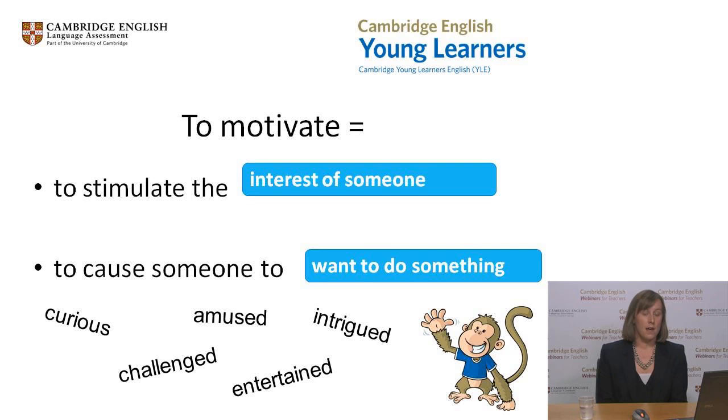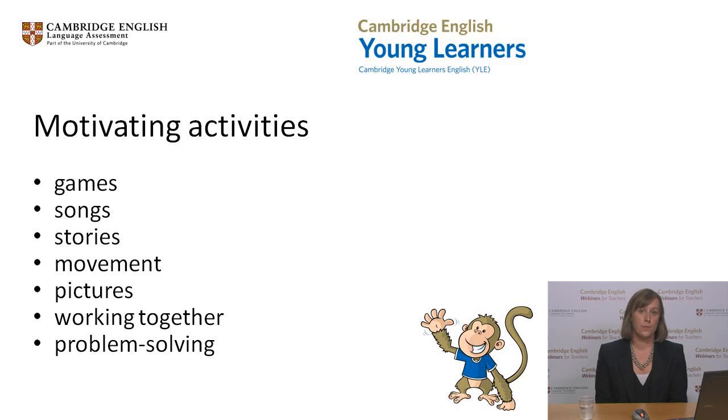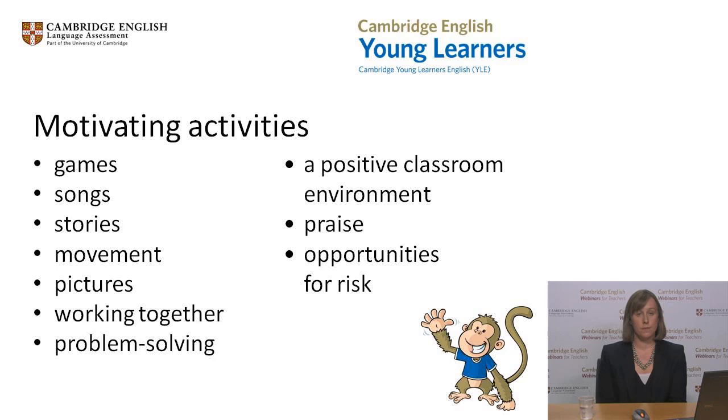We all know that children love games and songs as well as stories. They also need to have some physical movement in their learning. Children respond well to pictures and colour and also enjoy working together. They like to have a challenge such as problem solving, which helps them to focus on the solution rather than thinking about the language they are using. As well as appealing activities, we also need to make sure we create the right conditions for learning, where learners are keen to be involved. A positive classroom environment with lots of praise and room to take risks will give learners confidence. Effective classroom activities help to create this positive atmosphere.